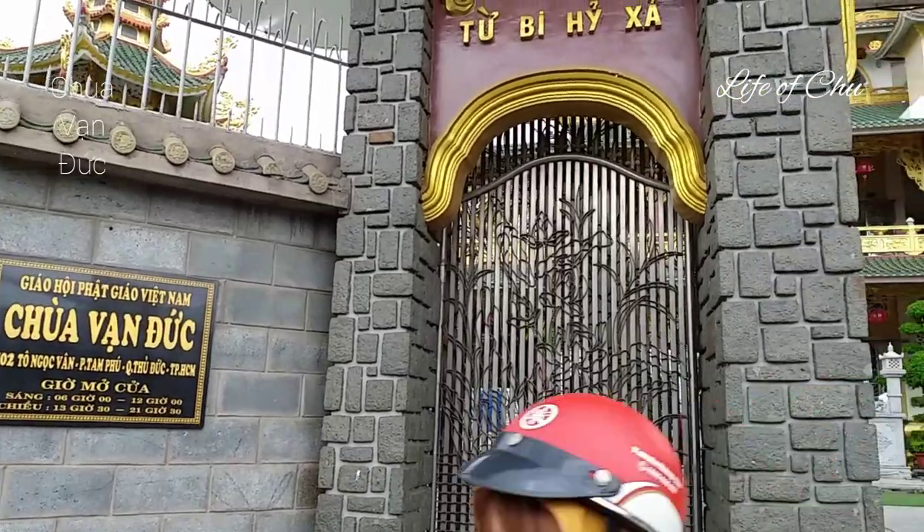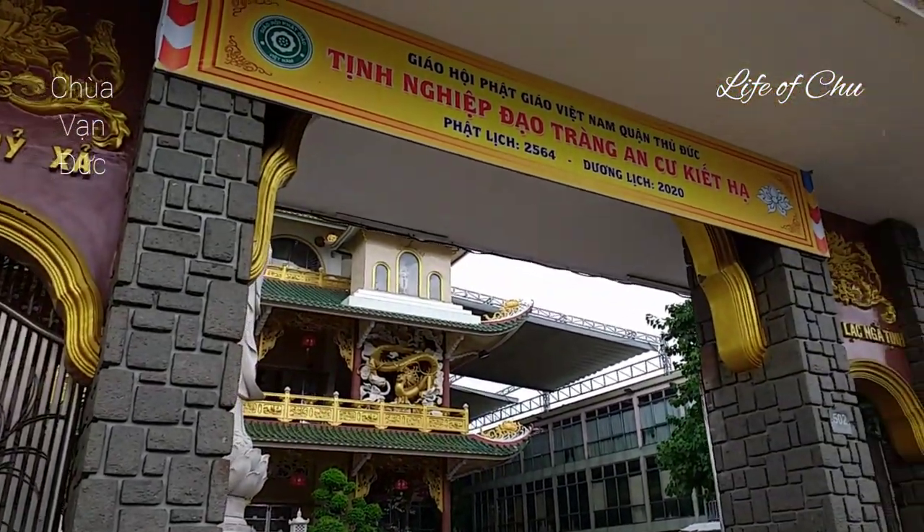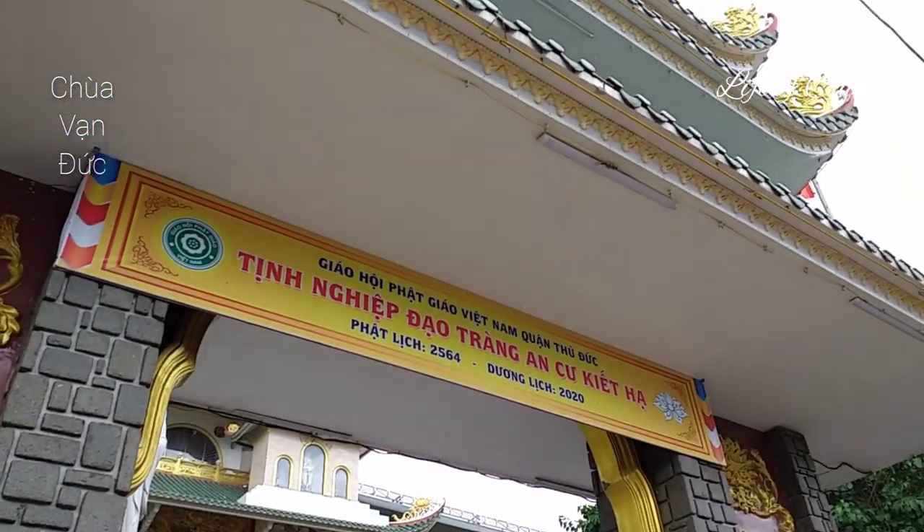Hôm nay mình cùng ngắm cảnh đẹp của Chùa Vạn Đức trên đường Tô Ngọc Vân, phường Tam Phú, quận Thủ Đức, thành phố Hồ Chí Minh. Bây giờ mình đi vào bên trong nhé.